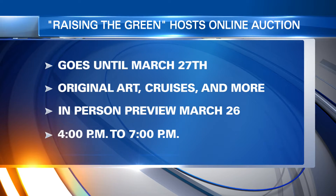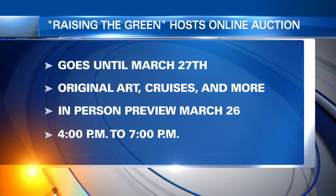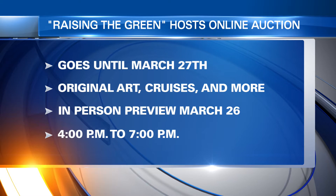The new Eastern Shore Virginia Regional Library and Heritage Center's construction is well underway. In this year of new opportunities, Raising the Green is going virtual with an online auction.